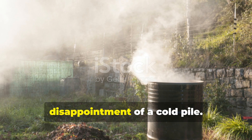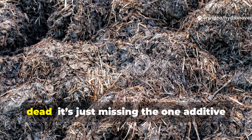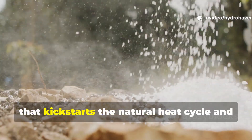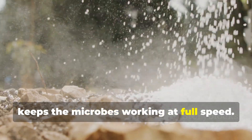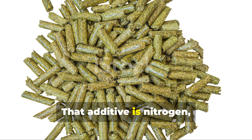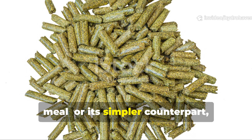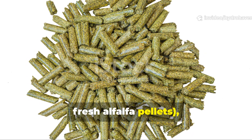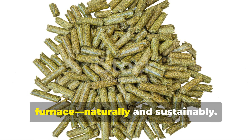Every serious gardener knows the disappointment of a cold pile, but here's the thing — your compost isn't dead, it's just missing the one additive that kick-starts the natural heat cycle and keeps the microbes working at full speed. That additive is nitrogen, and when added correctly through alfalfa meal or its simpler counterpart fresh alfalfa pellets, your compost can heat up like a furnace, naturally and sustainably.